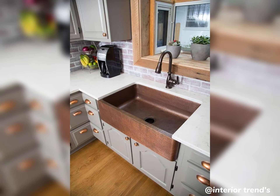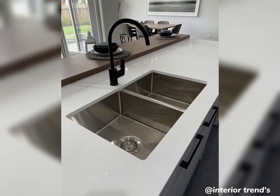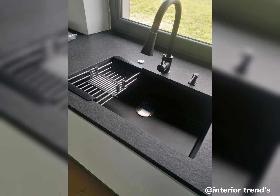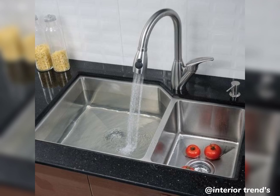Before you make a decision, don't forget about functionality. Consider features like a deep basin, built-in cutting board, and multifunctional accessories to make your kitchen sink work harder for you. If you are a fan of minimalism, consider a flush mount or integrated sink.